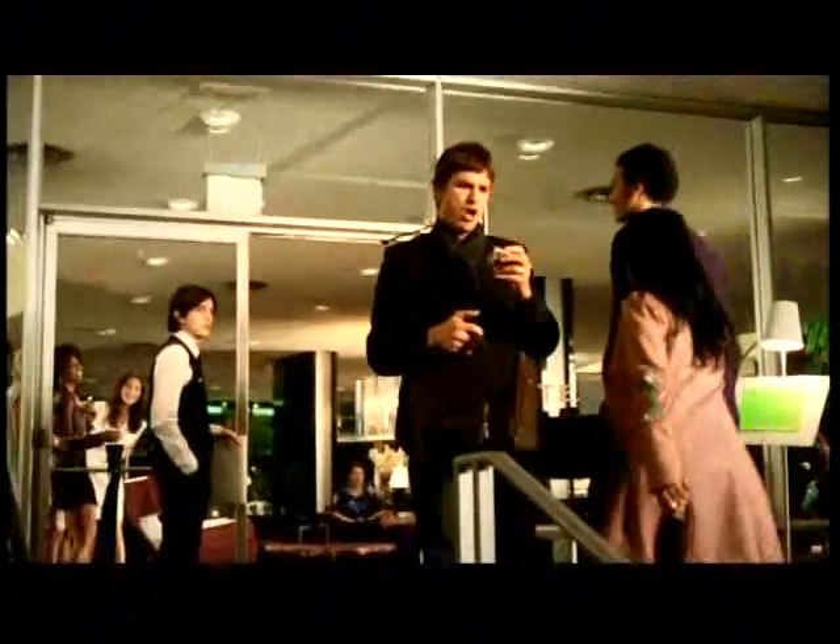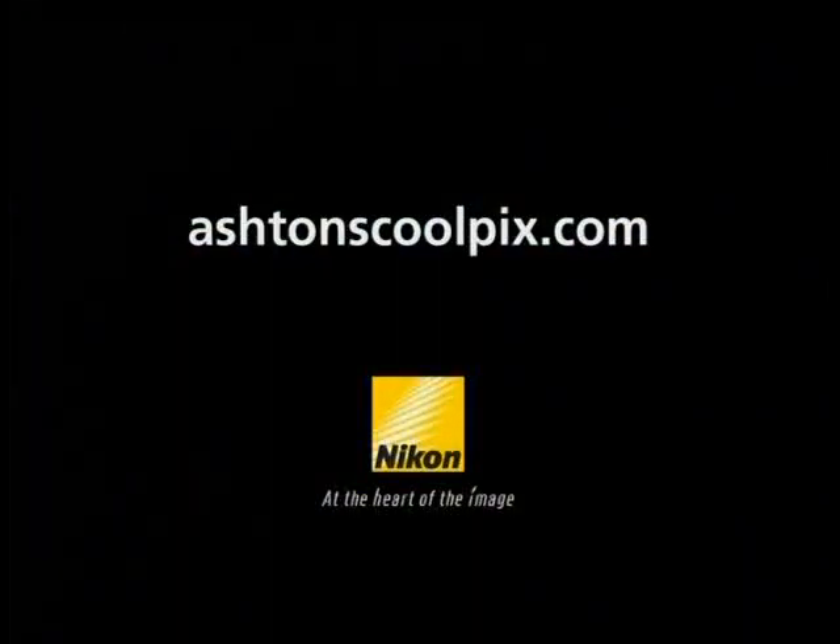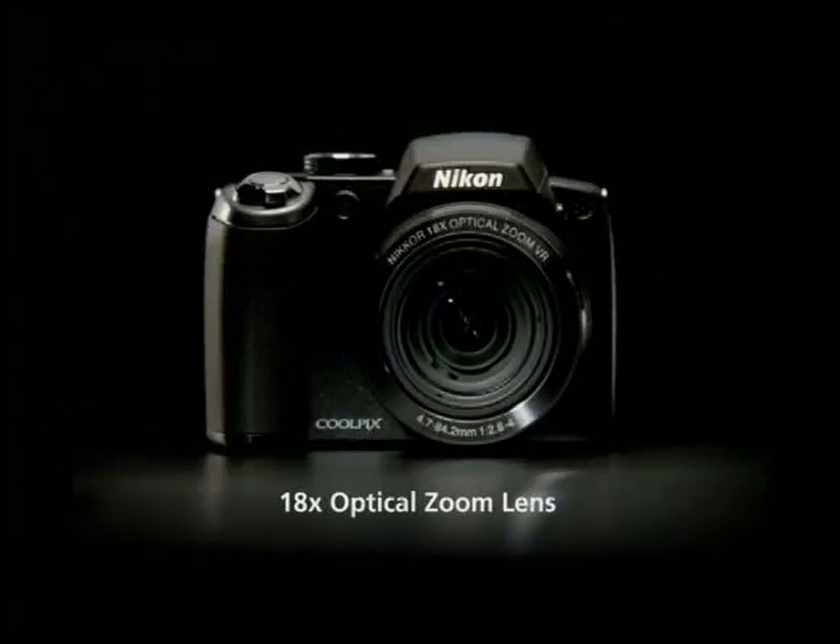I'll send you copies. Oh! Get your pics onto Ashton's Nikon at AshtonsCoolpix.com. And check out the new Nikon P80 with an 18x zoom.